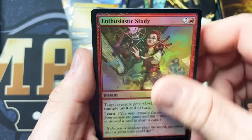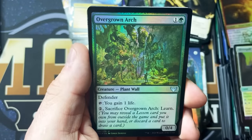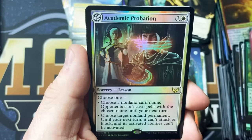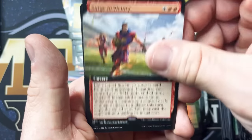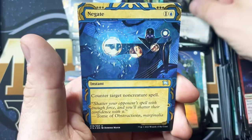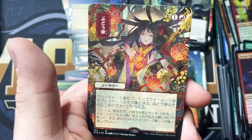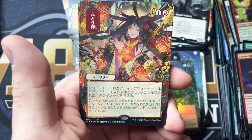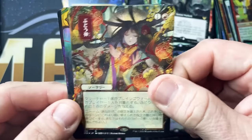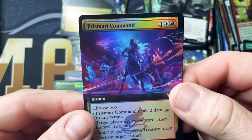Cram Session, Waterfall Aeronaut, Mage Hunter, Silvercrop Campus, Overgrown Arch, Storm Kiln Artist, Academic Probation, Conspiratory Theorist, Surge to Victory, Sedgemoor Witch, Negate. This one is Grapeshot — I already knew that, I don't know why it slipped my mind. Eliminate. Prismari Command, Extended Art Foil — beautiful card. And a Fractal Token. We only have two packs left.